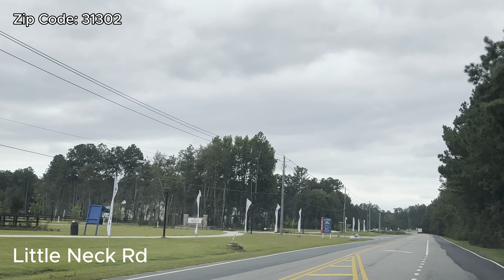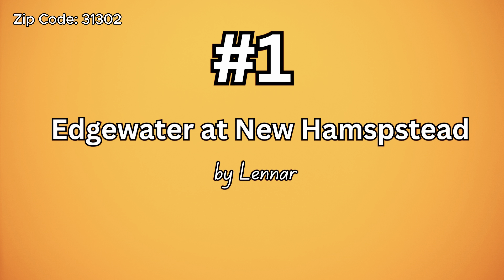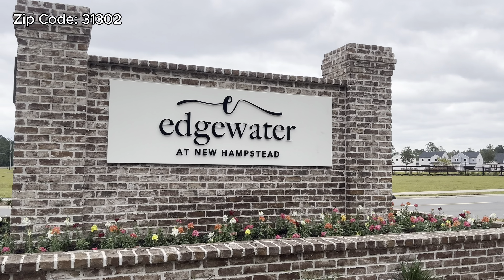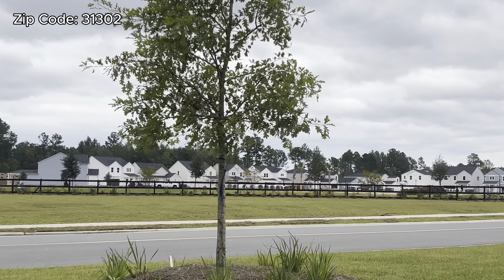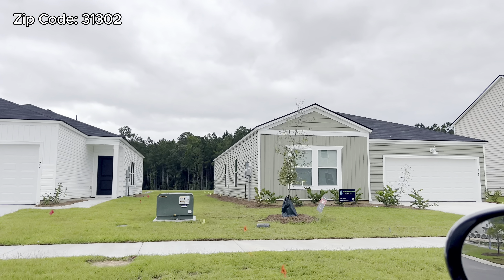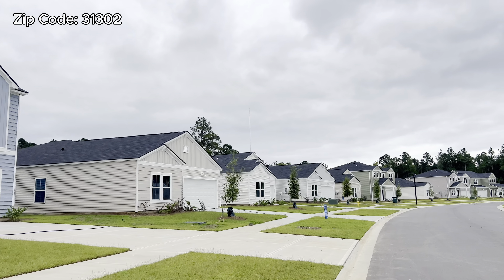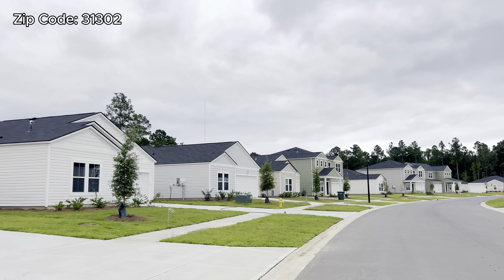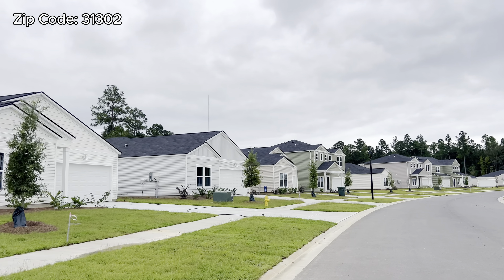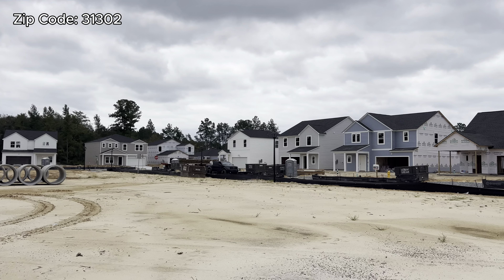I'm on Little Neck Road, about to turn left into Edgewater, which is the first community that we're about to see — Edgewater by Lennar. The price ranges in this community go anywhere from $290,000 all the way to $385,000. Every single price that you're about to hear in this video could change at any time — just a quick disclosure for you.